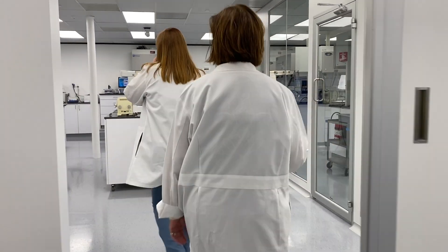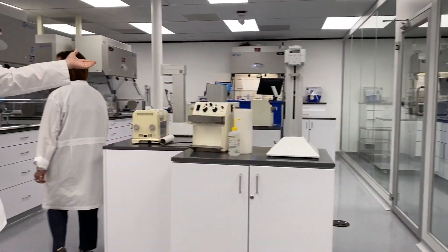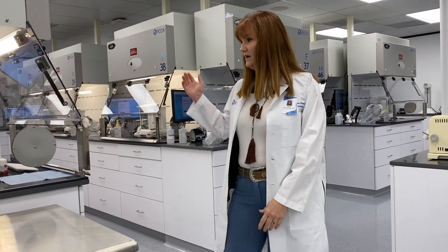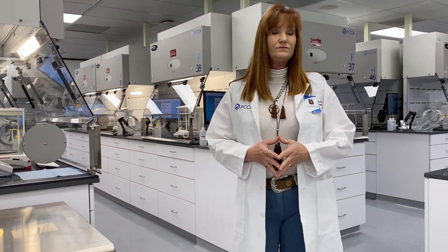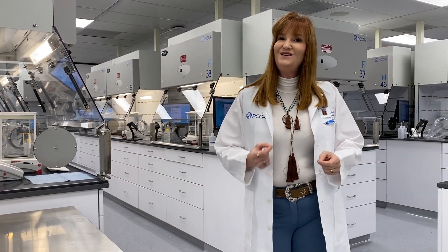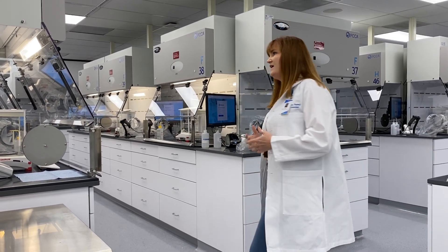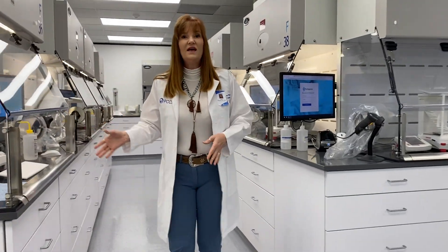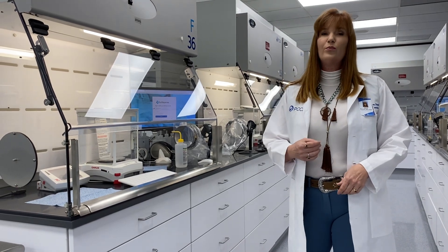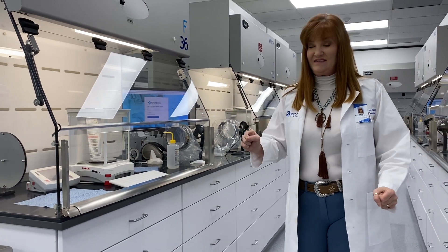Once you're inside the compounding lab, you'll notice it's divided into segregated areas for hazardous and non-hazardous compounding. In this area there's a total of 56 stations, and each student will get their own station set up to the best practices in compounding. You will get to learn how to appropriately compound in a new air powder containment hood — very exciting.